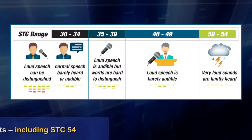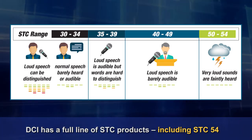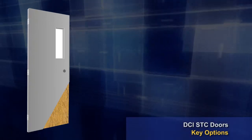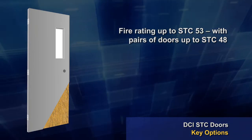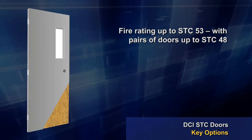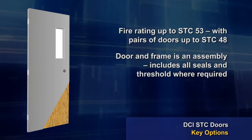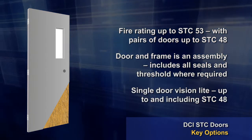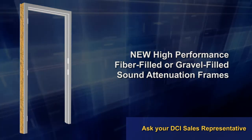DCI manufactures a full line of STC products up to and including STC 54, as shown in this chart. Fire rating is available for STC doors up to STC 53 and pairs of doors up to STC 48. Door and frame are provided as an assembly and includes all seals and threshold where required. Single door vision light is available up to and including STC 48. Also, ask your DCI sales reps about our new fiber-filled or gravel-filled sound attenuation frames.